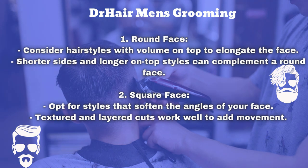The second is square face. Opt for styles that soften the angles of your face. Textured and layered cuts work well to add movement.